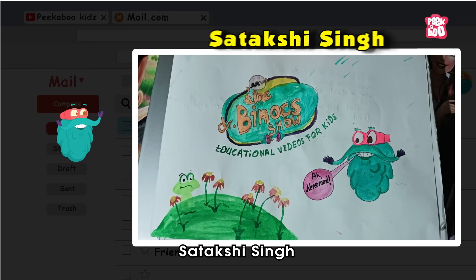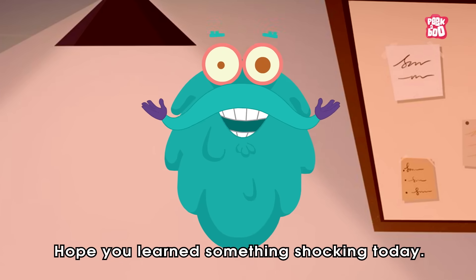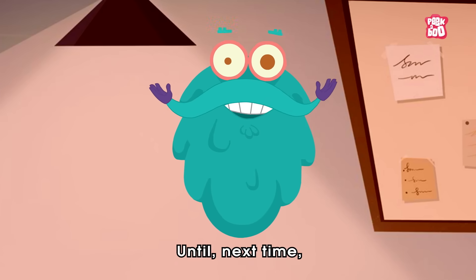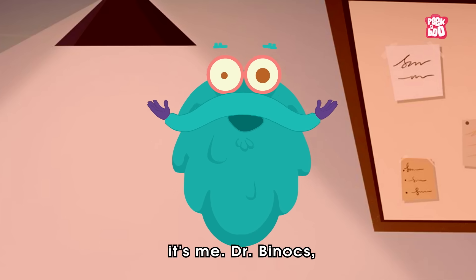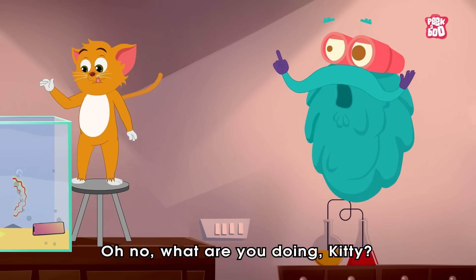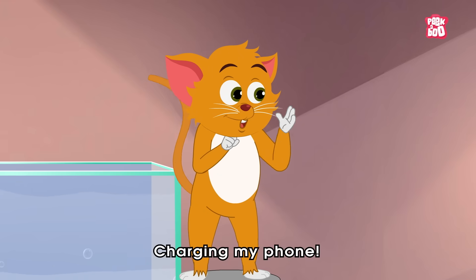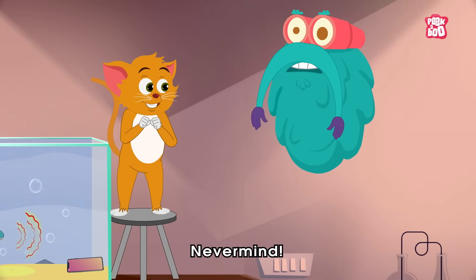I hope you learned something shocking today. Until next time, it's me, Dr. Binox, zooming out. Oh no, what are you doing, kitty? Can I take my comb? Nevermind.